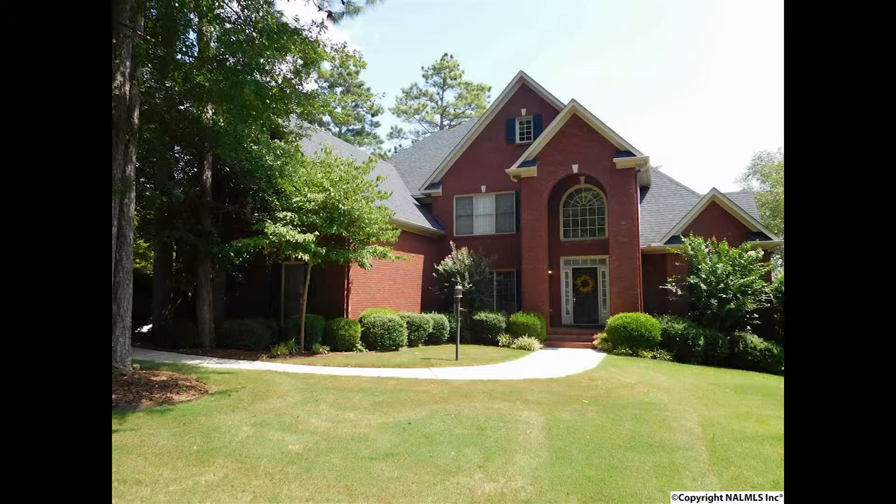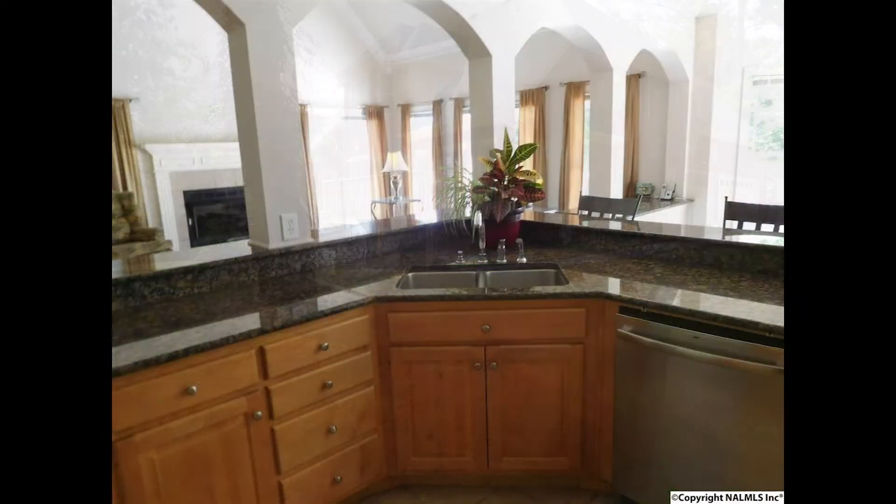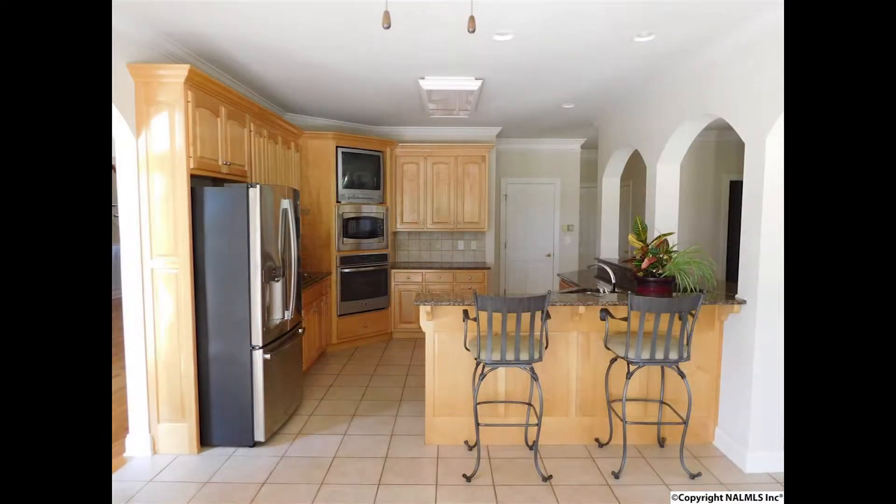Here's one of the best golf course lots in Hampton Cove with mountain and lake views. Cook away in this updated kitchen with granite countertops and brand new stainless steel appliances — enjoy the views too.